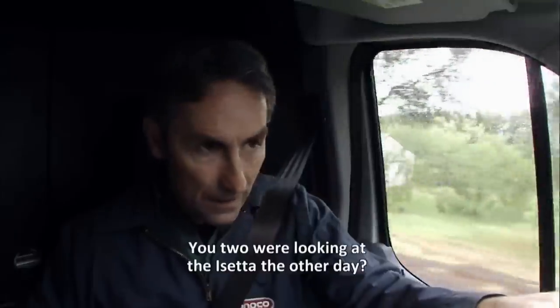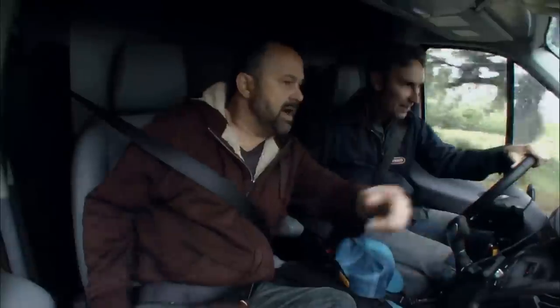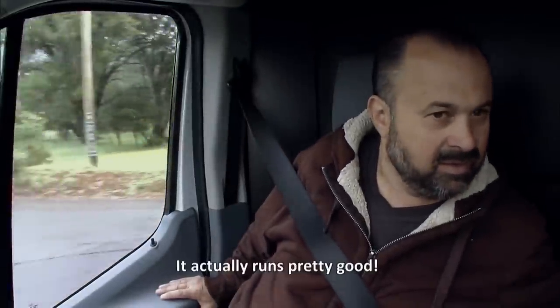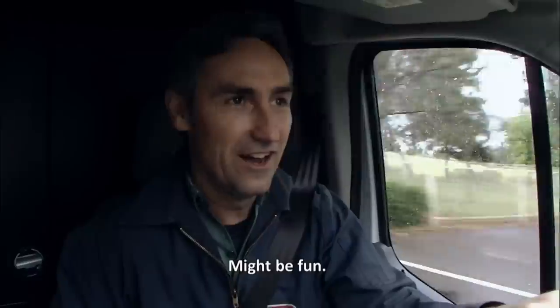Hey, hello, this is Al. You two were looking for the guy's data the other day? Yeah. Oh, pretty good. Did you get it going, Al? Yeah, it actually runs pretty good. I'll be there in a couple hours. Might be fun.